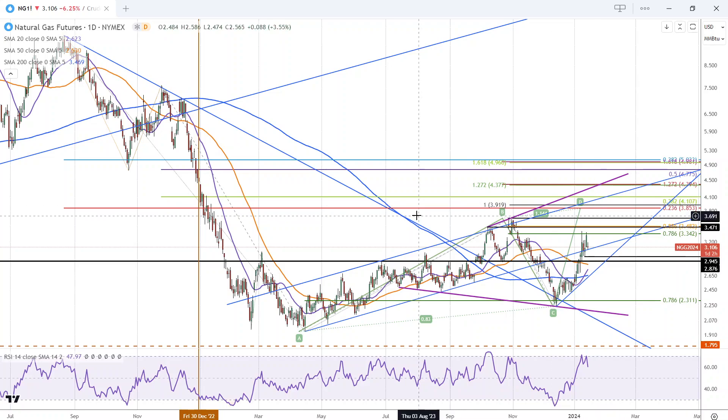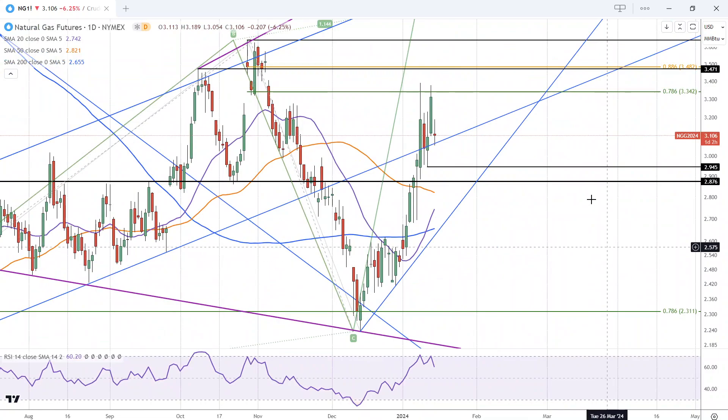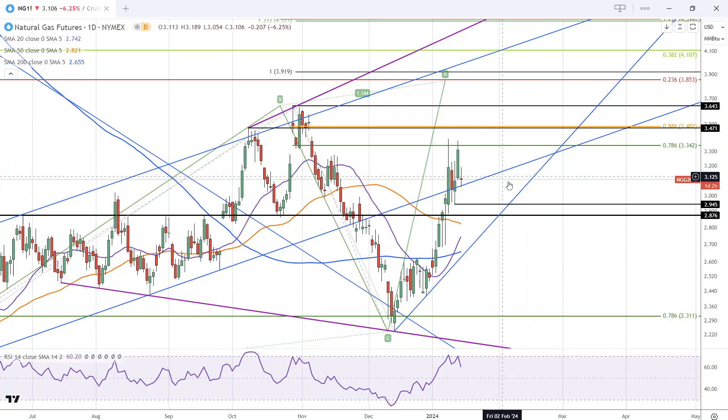This is Bruce for FX Empire taking a look at natural gas. We had a bit of a pullback today in natural gas, testing support at the uptrend line almost exactly with a low of 3.19. Notice that's a relatively narrow range day and it looks like we may close with a doji.